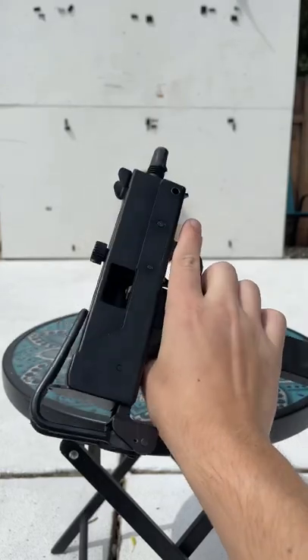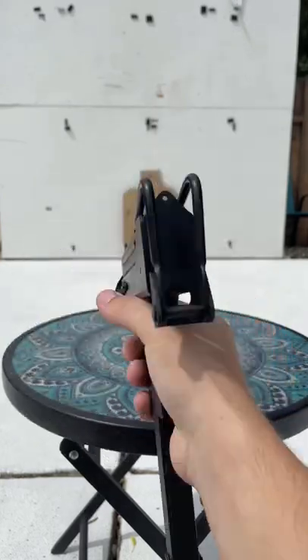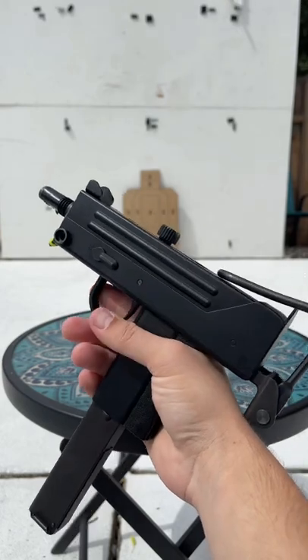Yo guys, today we are going to be testing which of my full-auto gas blowback pistols has the best grouping.